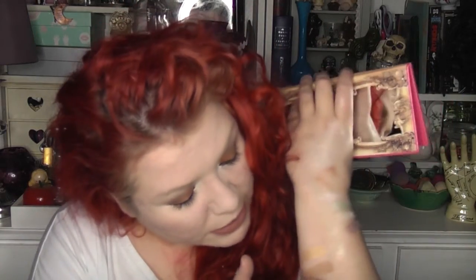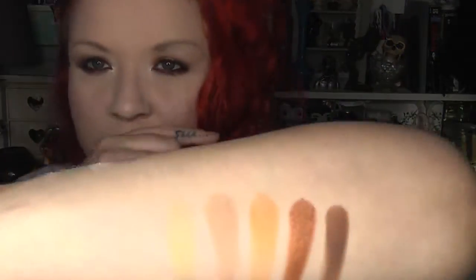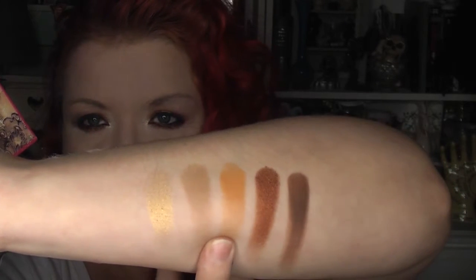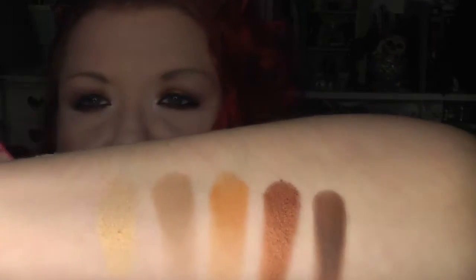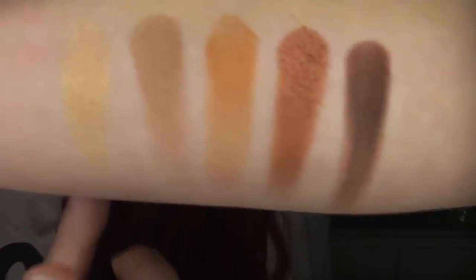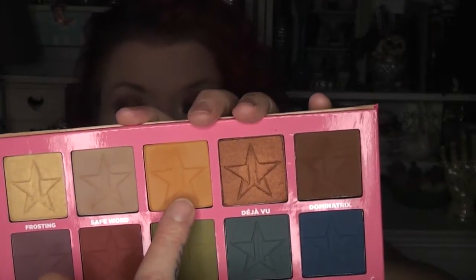I'll do quick swatches because I don't think there's anything worse than somebody showing you something and not bothering to swatch it. I'm actually wearing a couple of these right now from a chatty get-ready-with-me. The top layer has Frosting, Safe Word, Charm, Deja Vu, and Dominatrix. They're so beautiful — Dominatrix is actually a really nice contour colour. I've got it in the crease, Deja Vu all over the lid, and Frosting in the centre of the eye. I really love all these colours — they're so beautifully pigmented. I had Charm in the crease as well, which I featured on my Instagram.